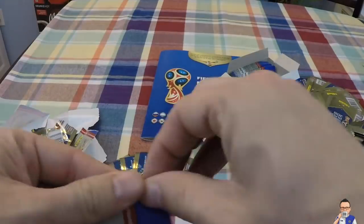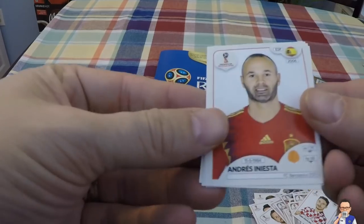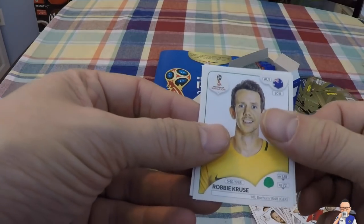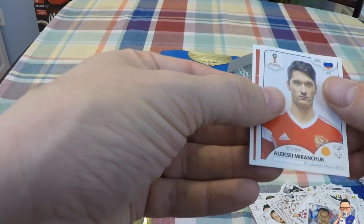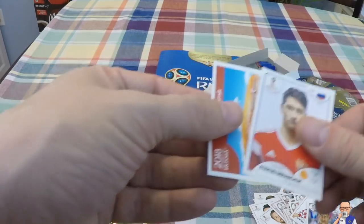This bunch of stickers looks very promising - haven't seen many doubles, hoping to get a good chunk of the rest of the book done. Andres Iniesta for Barcelona and Spain. Robbie Cruz - speaking of doubles - for VFL Bochum and Australia. Andre Carillo for Watford and Peru. Alexei Miranchuk for Locomotive Moscow and Russia.